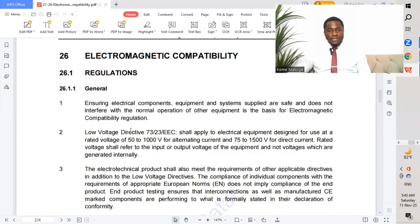Ensuring electrical components, equipment, and systems supplied are safe and do not interfere with the normal operation of other equipment is the basis of electromagnetic compatibility regulation. Electrical components should comply to electromagnetic compatibility regulation, so we have a full guarantee that when equipment is put together with another, we will not have any electromagnetic interference leading to poor functionality.